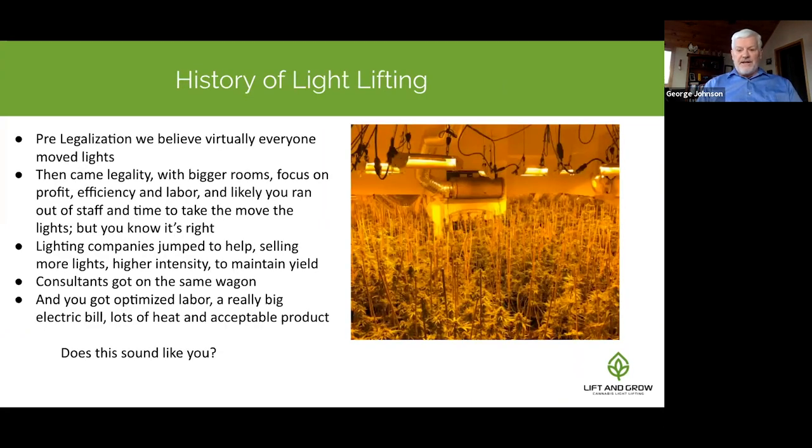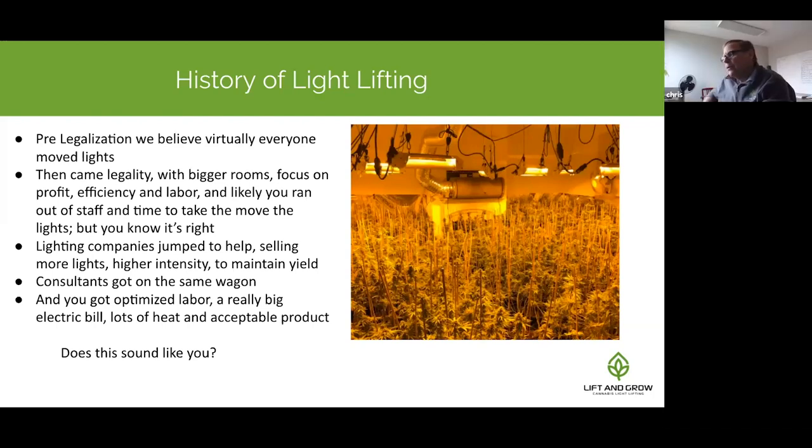Our view is that before legalization, virtually everyone moved lights in their small grows — they took the time to make sure every light was exactly where it needed to be on top of every plant. In fact, people were buying lifts from out-of-business retailers and putting them up in pole barns to move lights, so this was done pretty normally and routinely.